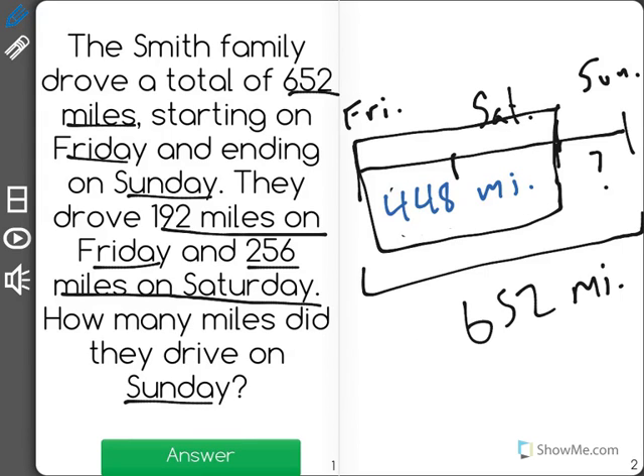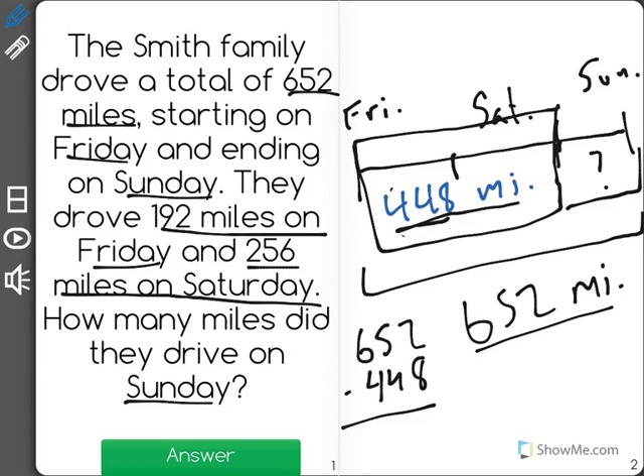Now on Sunday, they drove the remaining amount. We know that they drove 652 miles total and that they'd already driven 448. So we're looking for the difference between those two, which means we subtract. And when I subtract this, I find out that they drove 204 miles on Sunday. The answer is 204 miles.